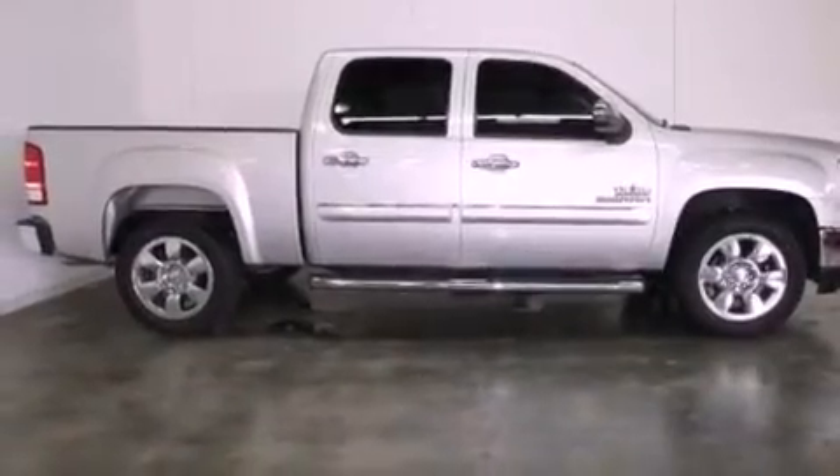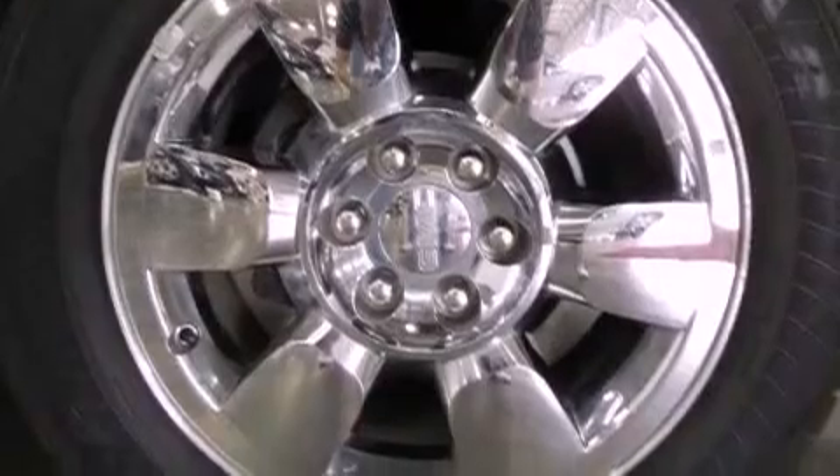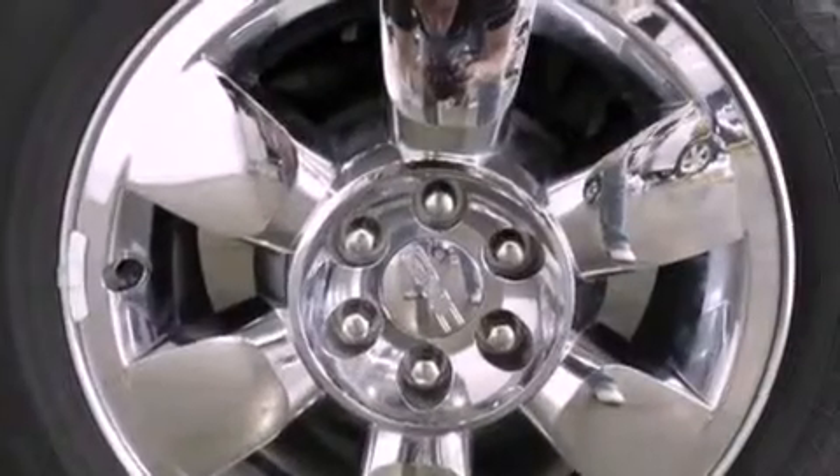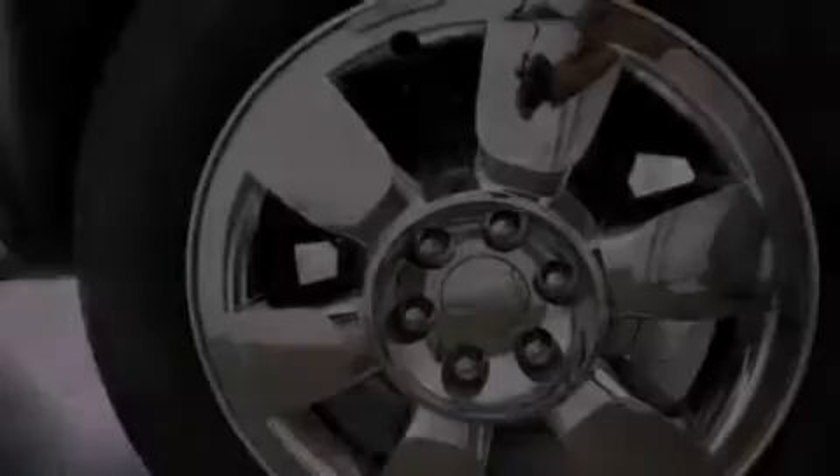Commercial-free satellite radio, air conditioning, cruise control, a security system, tinted glass, traction control, side curtain airbags, rear seat childproof door locks, and heated side view mirrors.